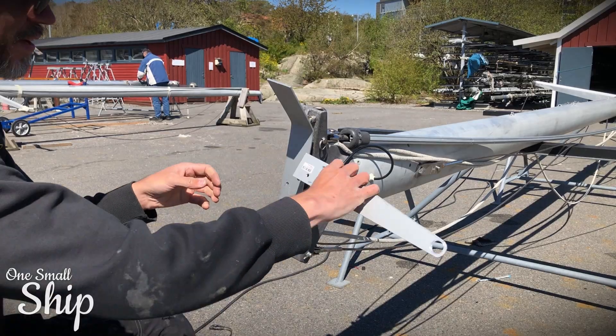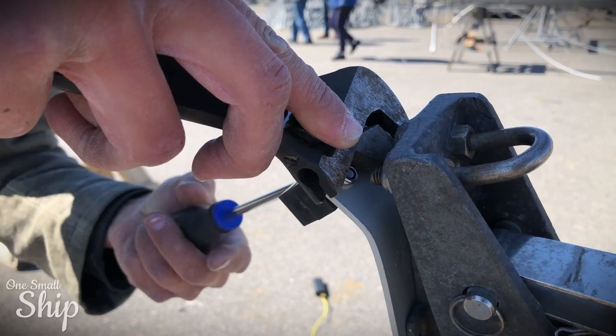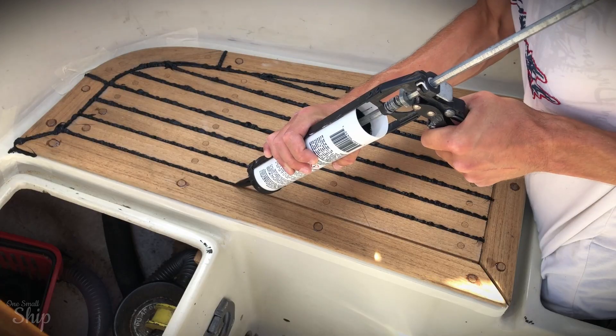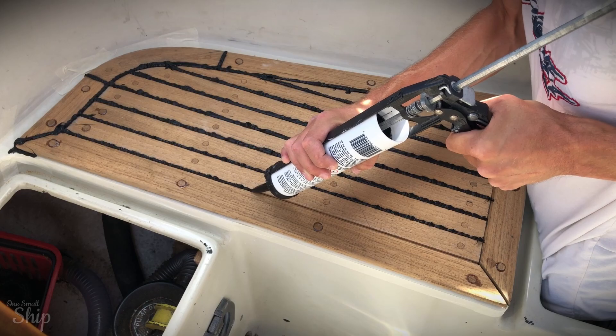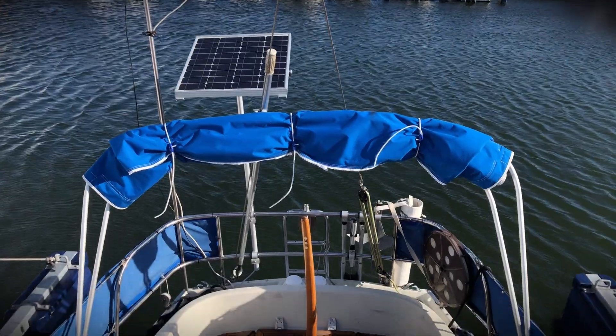The spring and summer of 2020 passes way too quickly. After fixing up the mast, adding nav lights, a radio antenna and wind gauge, I finish up in the cockpit by sanding and re-corking the aft teak panels and hatch cover.